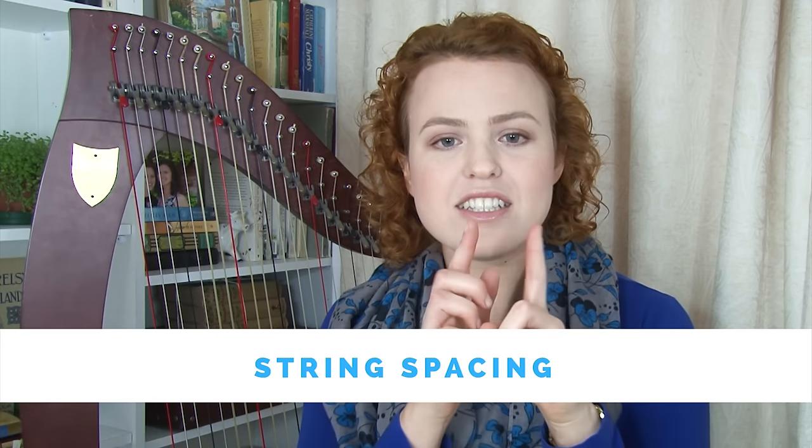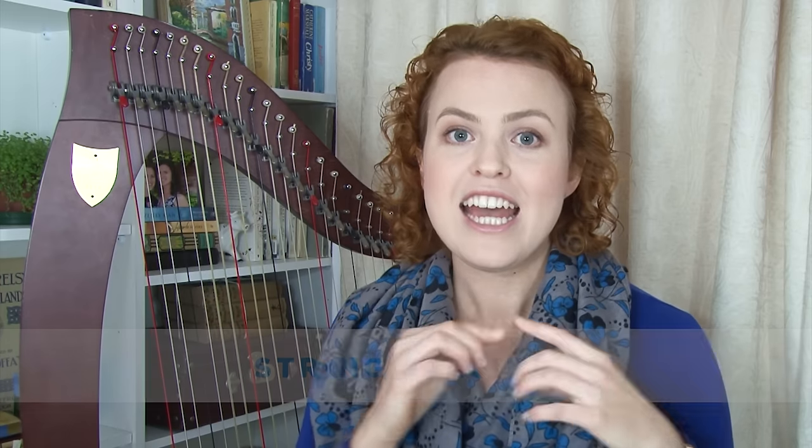Next, consider string spacing — the distance between strings. There isn't really a standard, and the variation between pedal harps and most floor harps is pretty similar, so I wouldn't be too concerned there. However, lap harps often have much narrower string spacing, which isn't the end of the world but isn't as good for learning solid technique. You're more likely to struggle with buzzing and learning to cross over and under. So for a floor harp, don't worry about it; for a lap harp, this is something to factor in.